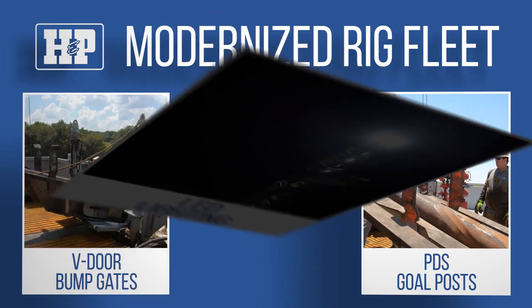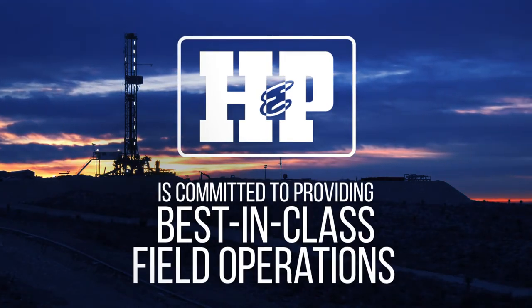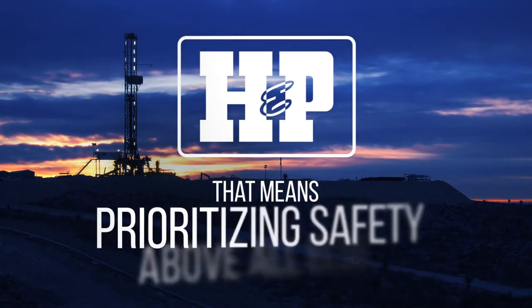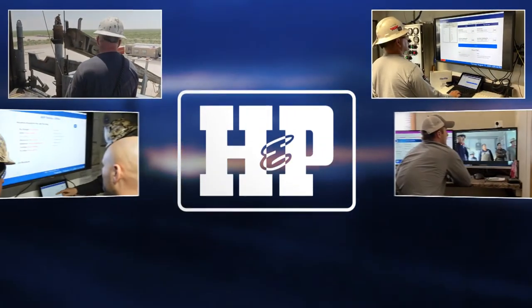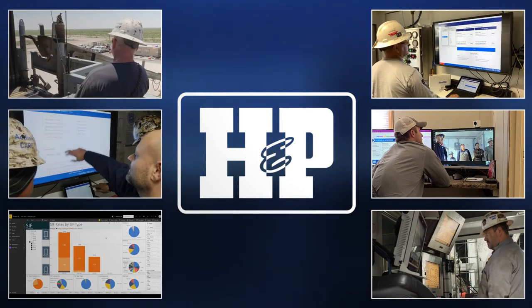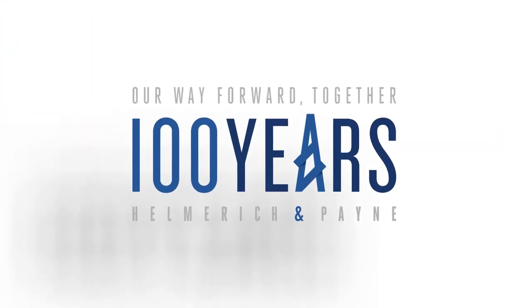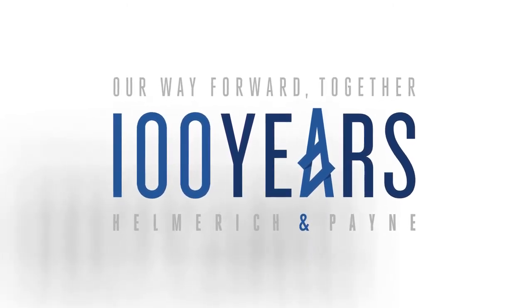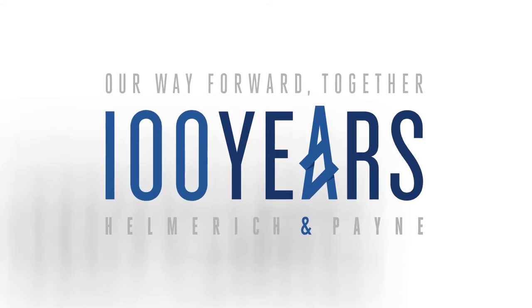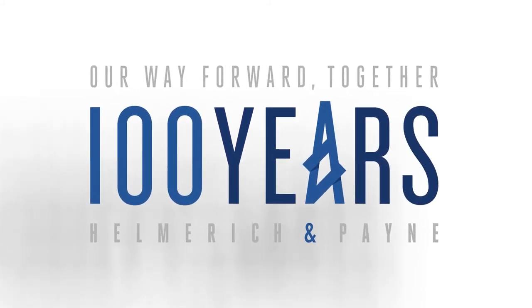H&P is committed to providing best-in-class field operations, and that means prioritizing safety above all else. Our ability to evolve and our pursuit of excellence has resulted in 100 years of continuous operations. As we enter the next 100 years of H&P, we are excited about the future of our industry and the technologies that will allow us to continue to safely provide performance-driven drilling solutions.